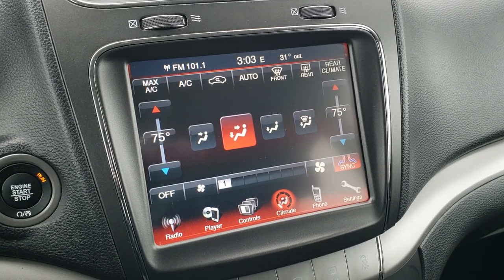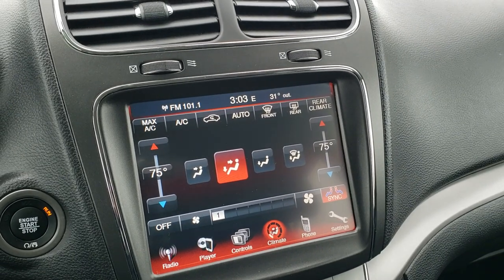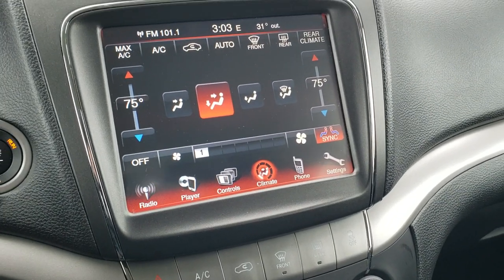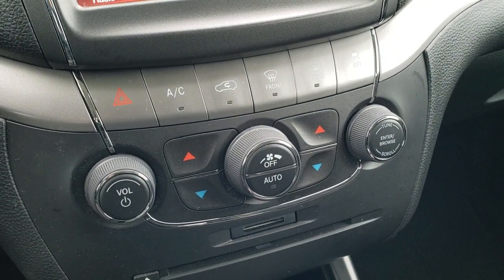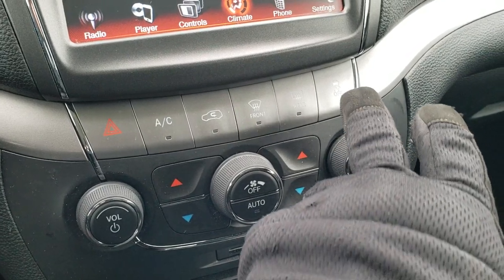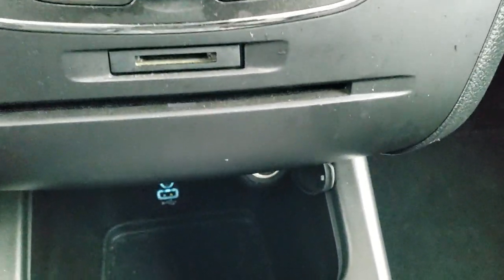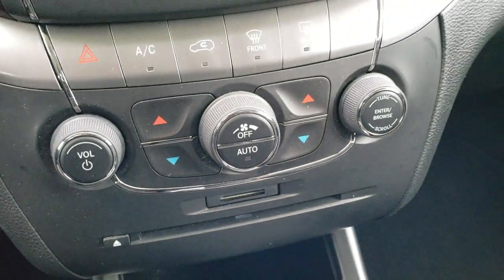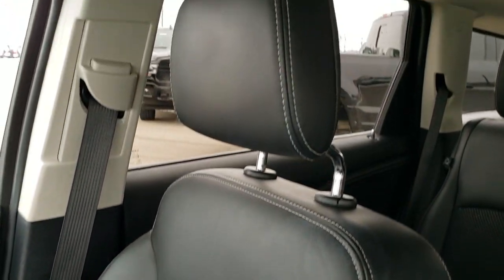Cruise controls are on the right, Bluetooth and information center controls on the left. This one comes with the 8.4-inch touchscreen radio. You do get AM, FM, and SiriusXM radio capabilities. You also have your climate controls here, including dual climate control, fan direction, AC, and max AC. This is also where your backup camera shows up. You also get a CD player, SD card, and an aux and USB jack down there. It has the Enter-N-Go key fob and push-button start.